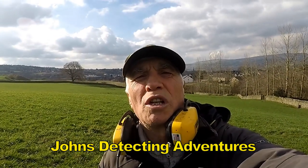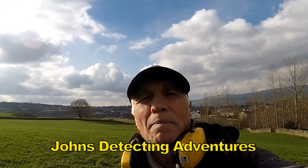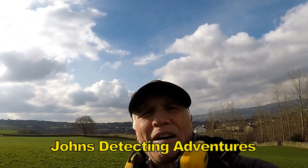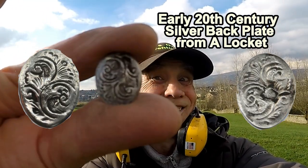Out comes silver, a bit of silver jewellery - not quite sure - some sort of backplate or some sort of back fastening, but it's definitely silver as you can see. That is definitely silver.